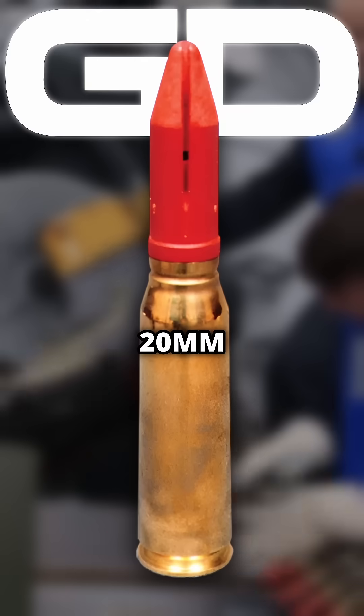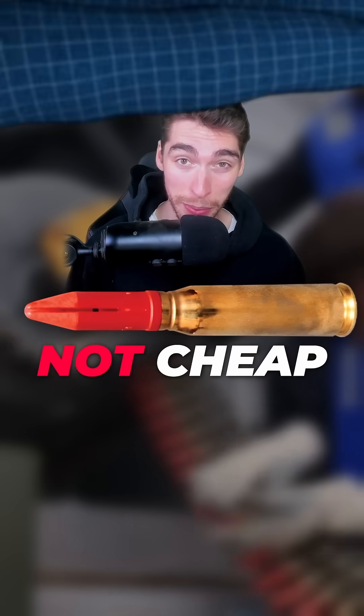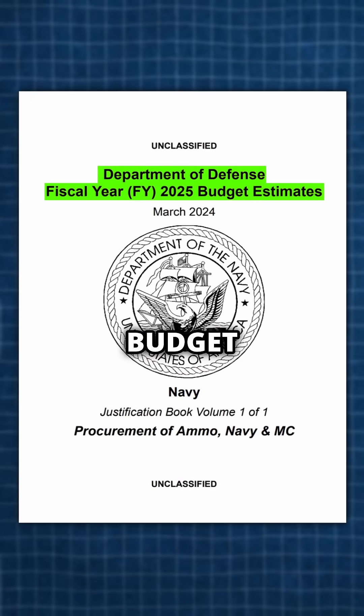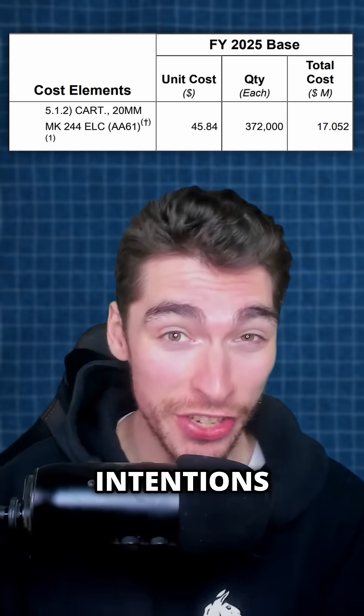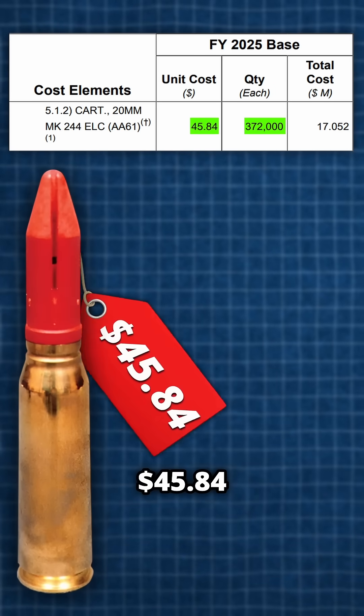It typically uses the General Dynamics 20mm Enhanced Lethality cartridge. This ammo is not cheap — in fact, the DoD's latest proposed budget for 2025 cites intentions of purchasing 372,000 of these at a cost of $45.84 a round.